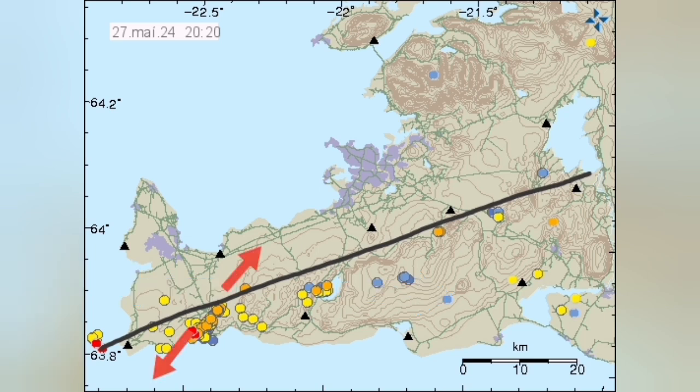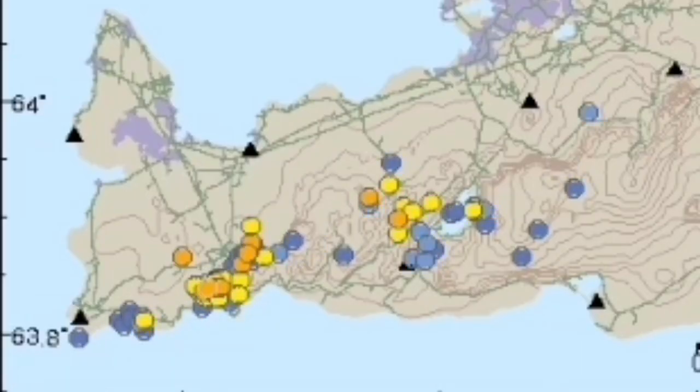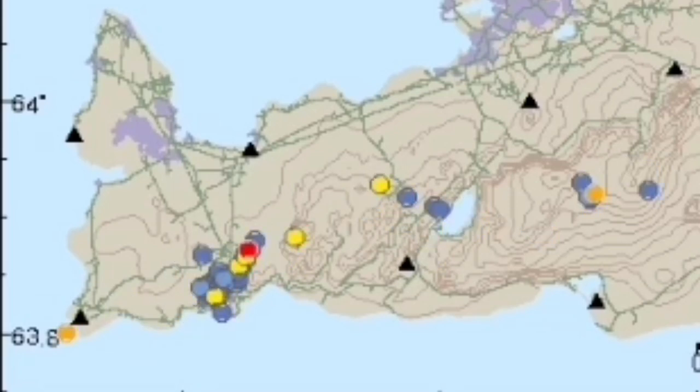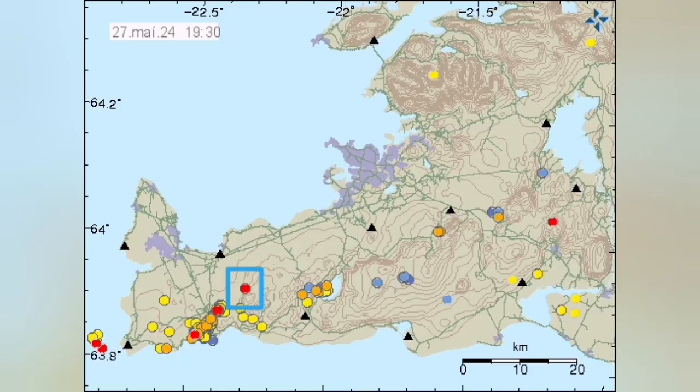This time we saw south-north direction along this valley, and I pointed it in that direction — these arrows you can see there. This was strange. Now, looking at the pattern of earthquakes, we see one earthquake today which was strangely off the usual trend, and that is exactly on the plate boundary.